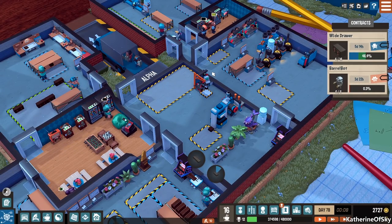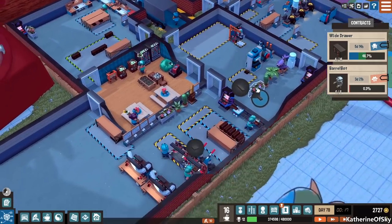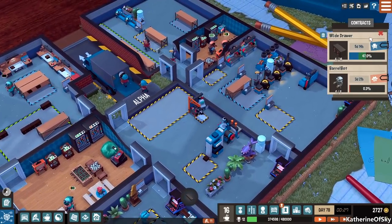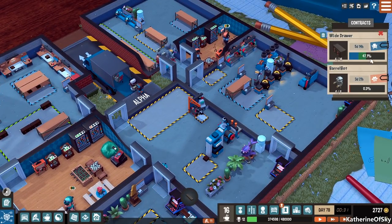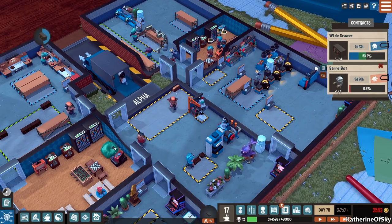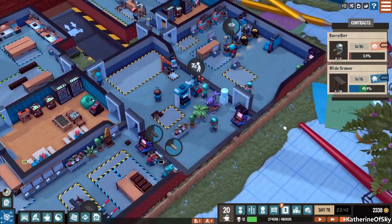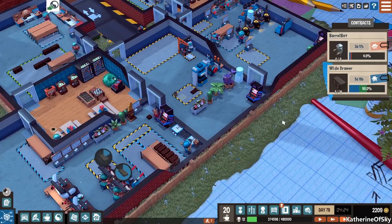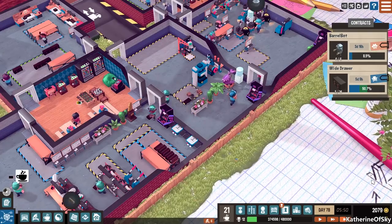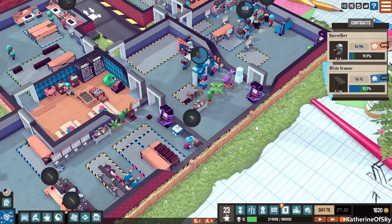Greetings and welcome back to LittleBigWorkshop. I'm Catherine of Skye. So in the last episode we started a wide drawer commission and the barrel bot one as well. Hopefully we can get these done. I'm thinking we'll put the bots above and get those organized first, and have the wide drawers sitting out on the end. We are getting very, very short on money, so I'm hoping we can deliver these things before we run out.